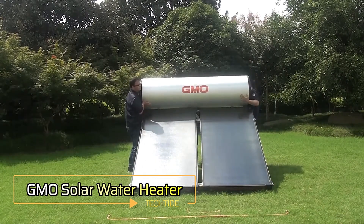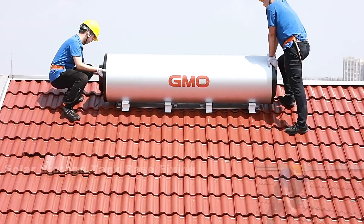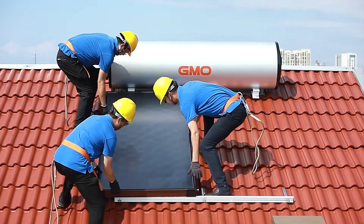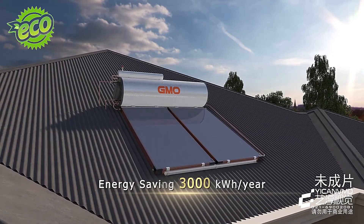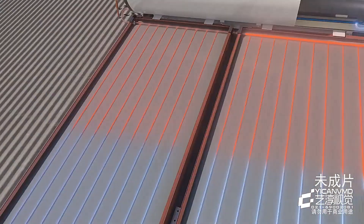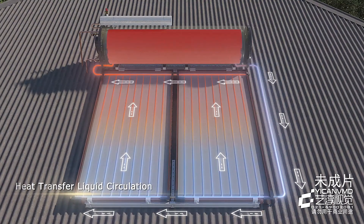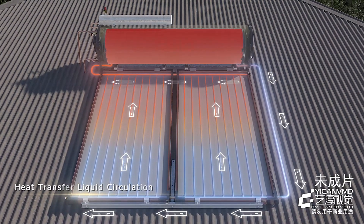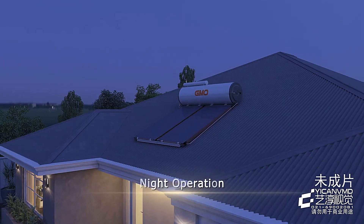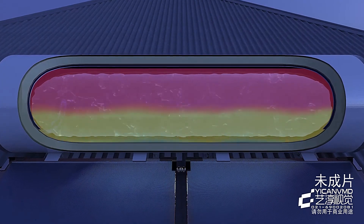GMO Solar Water Heater. Harness the power of the sun to save on your hot water needs with the GMO Solar Water Heater. This innovative Chinese system can be installed on your roof, providing up to 300 litres of hot water for showers, dishwashing, and more. The water can be heated up to 62 degrees Celsius, but the tank is designed to withstand temperatures up to 85 degrees Celsius. It comes equipped with a built-in system and an anode rod that prevents corrosion, ensuring durability. For around $1,000, the 300-litre version offers a cost-effective and eco-friendly solution to your hot water needs.